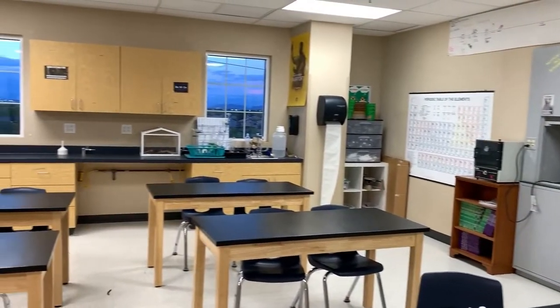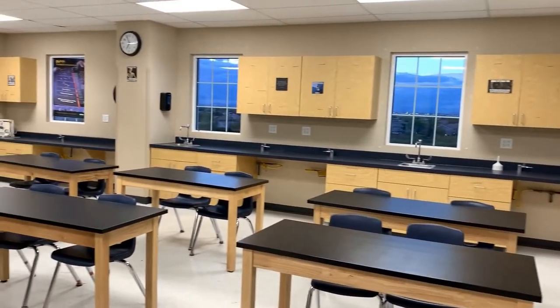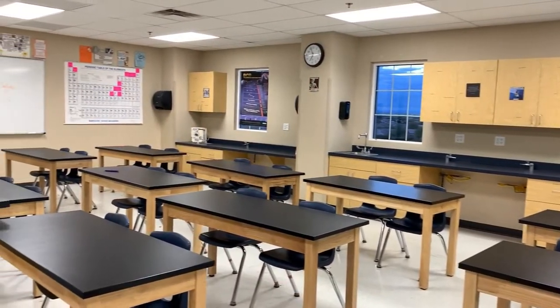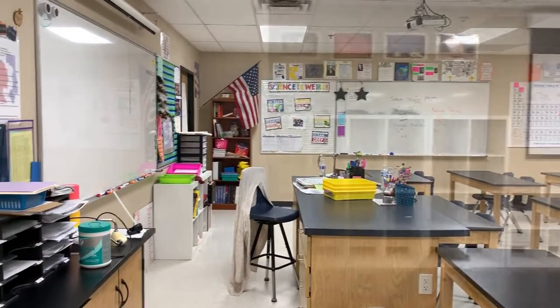This is our chemistry classroom, which is another option scholars have for dual enrollment. We have three different science labs throughout our building, located on the second and third floors as well.